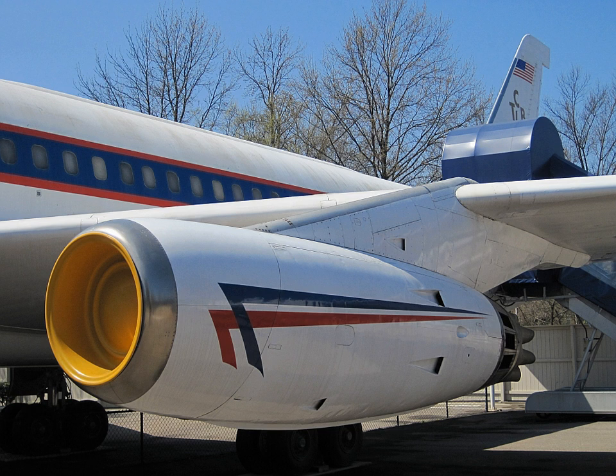The General Electric CJ805 is a jet engine developed by GE Aviation in the late 1950s. It was a civilian version of the J79 and differed only in detail. It was developed in two versions: the basic CJ805-3 was a turbojet and powered the Convair 880, while the CJ805-23, military designation TF-35, a turbofan derivative, powered the Convair 990 airliners.